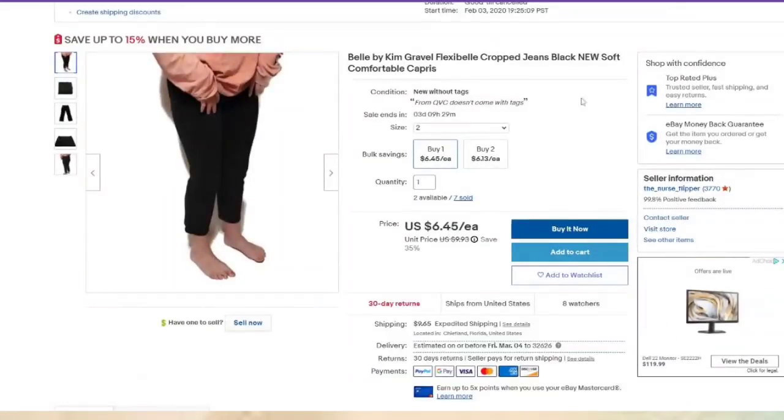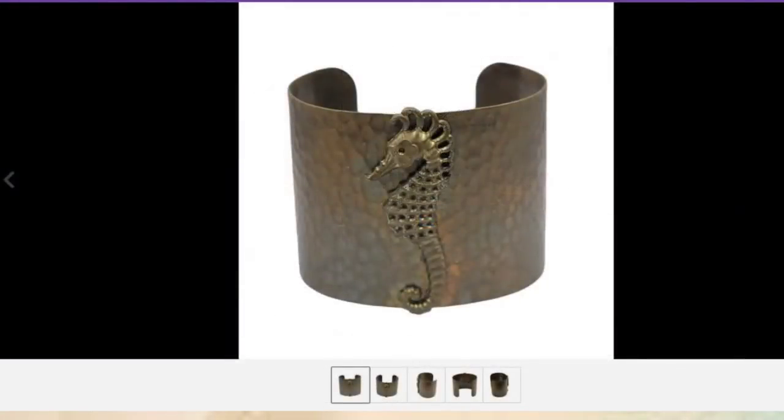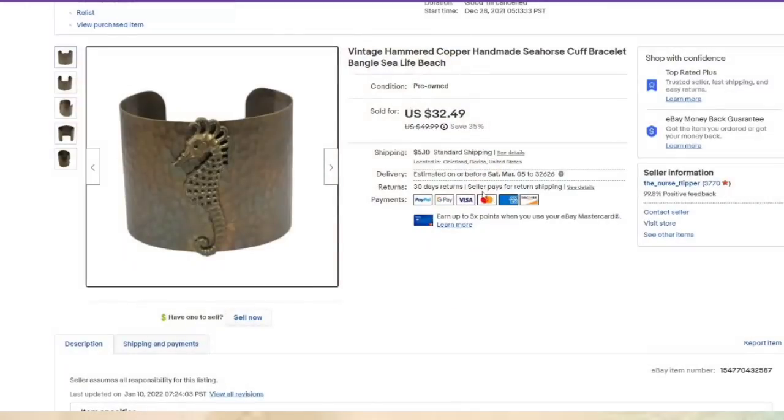We sold some jeans for $6 — another QVC item that didn't move fast, only about a $3 profit. This seahorse bracelet I absolutely love — I paid $5 for it in a bracelet lot, about a $23 profit. It's hammered copper, not marked at all, but still brought a pretty good profit. Listed end of December, sold in about two months.